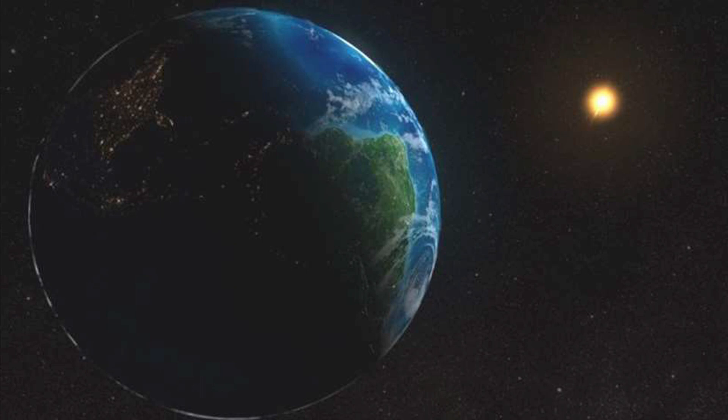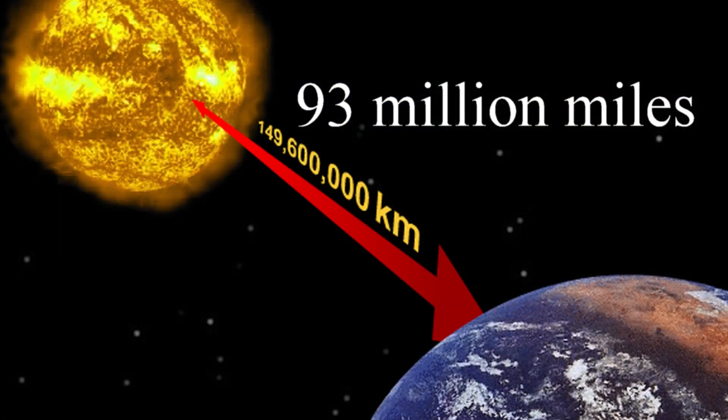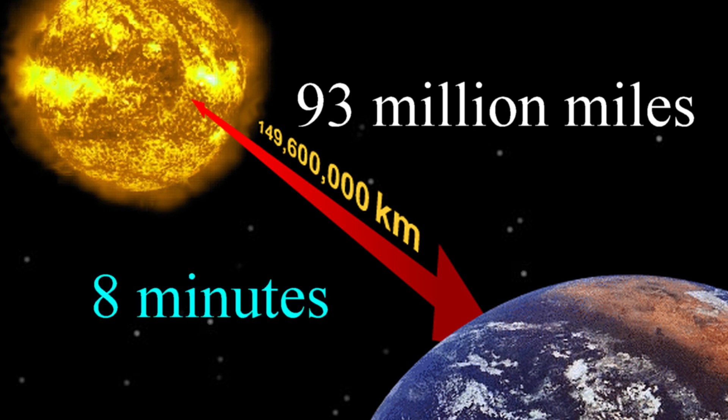How close is it? Only about 93 million miles from Earth, which is pretty darn far. But even though it's about 93 million miles away from Earth, it only takes eight minutes for light to travel from the sun to Earth. It's pretty, pretty fast, just considering how far away it is.